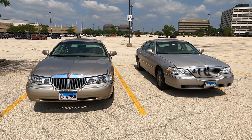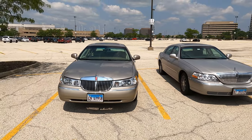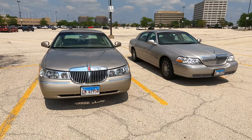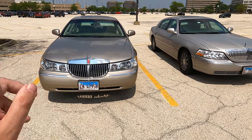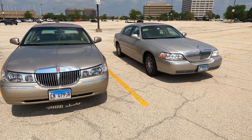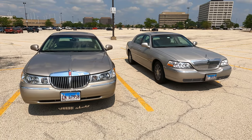Let's take a look at the third generation and the fourth generation Lincoln Town Cars. I wish I had all of them lined up, but that would be too good to be true, especially with those first generations getting scarce and expensive. We have a 2001 Lincoln Town Car Signature Series, which was the one below the top-of-the-line Cartier, and we have a 2006 Lincoln Town Car Signature Limited.